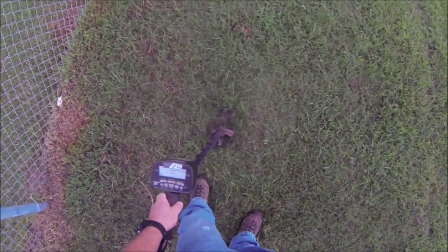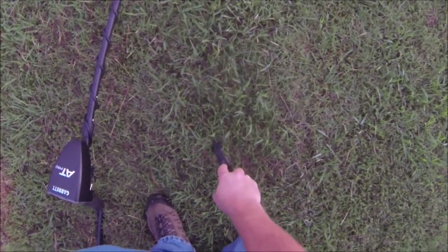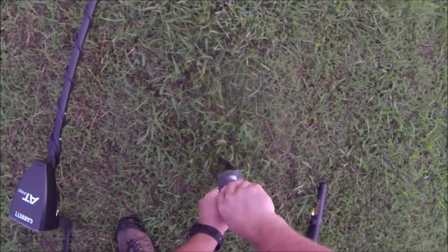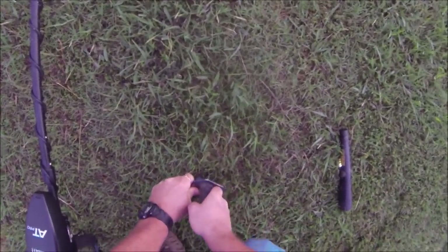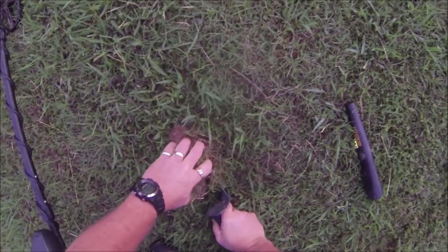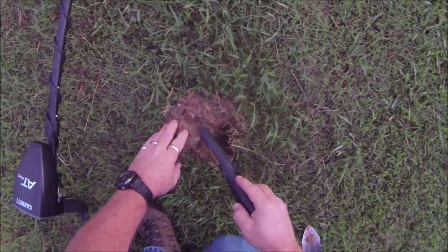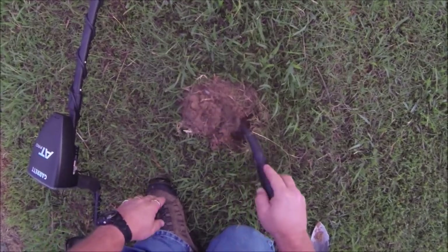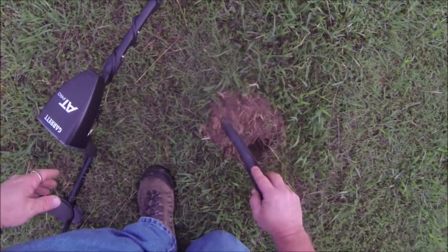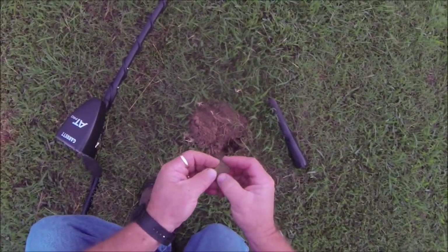We got a first good signal - that 86. Going to be a little deeper. There it is - a grub worm, put him back in there. Got a quarter to start out with this morning.